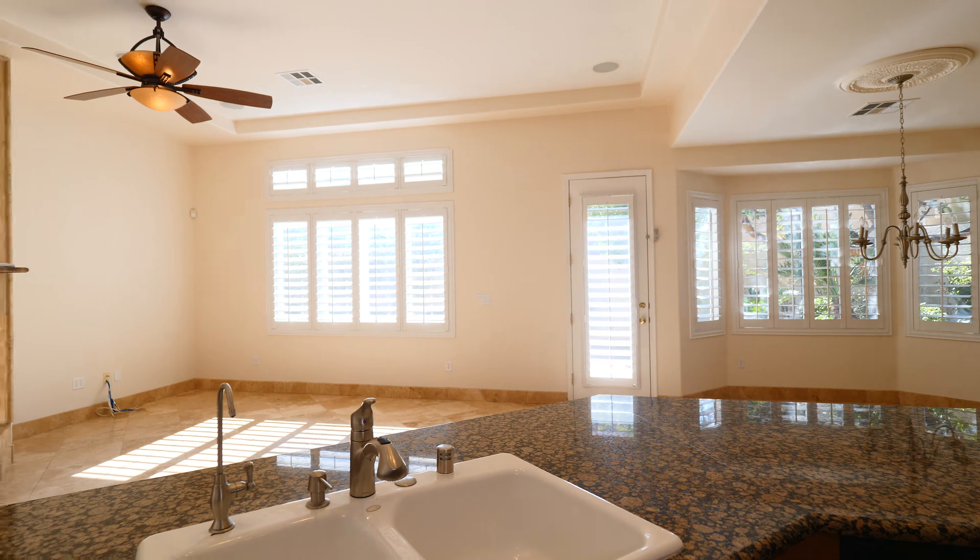If you'd like to schedule a home tour of this property in person, please give me a call at 702-874-8555. Thank you so much for coming along with us today. I'm Ashley Oaks-Lazoski — we'll see you then.